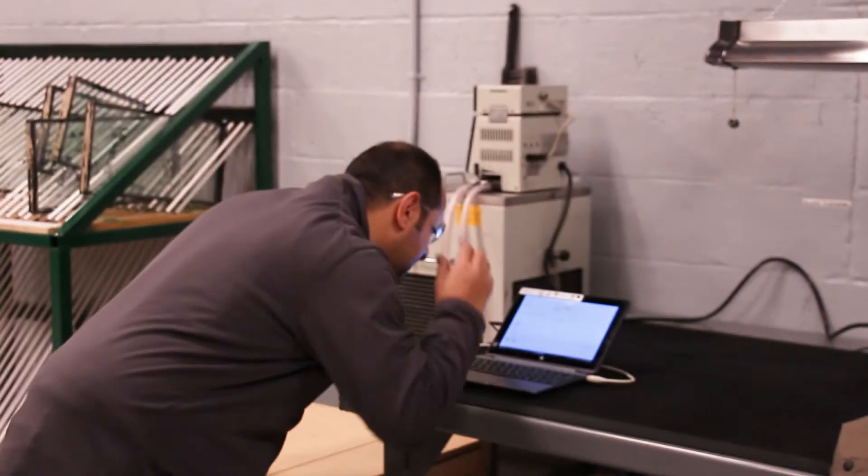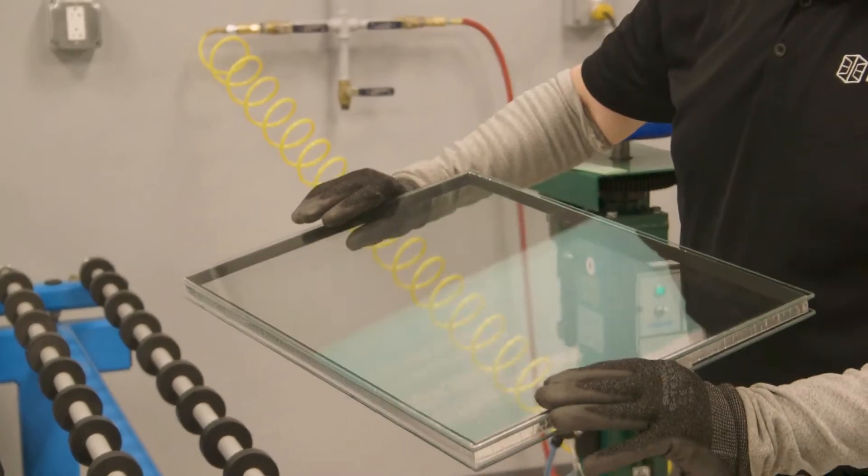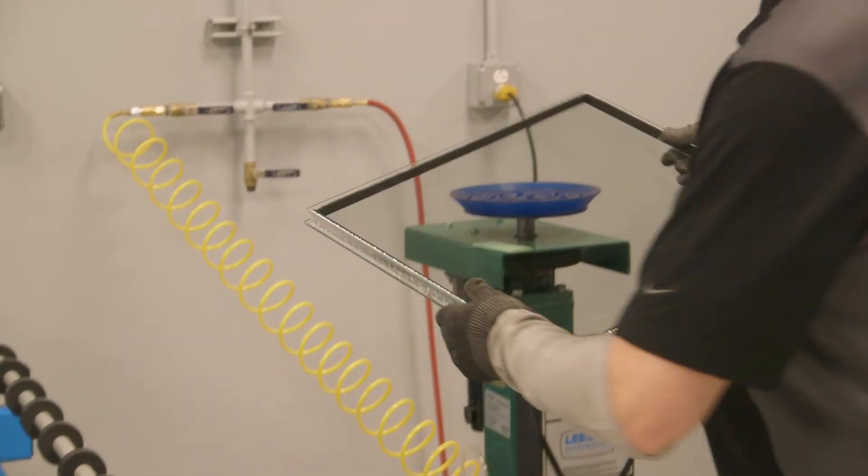Customers who have problems will send us units to be examined. And with our experience in the business, we can usually find the source of a defect or a problem.